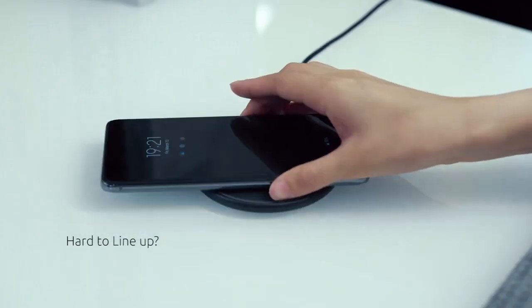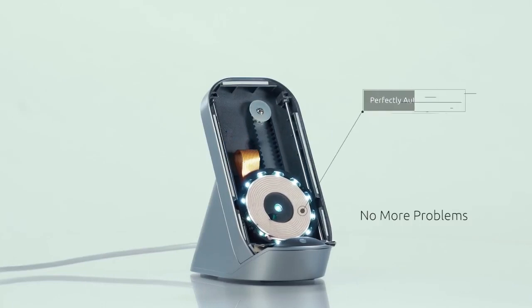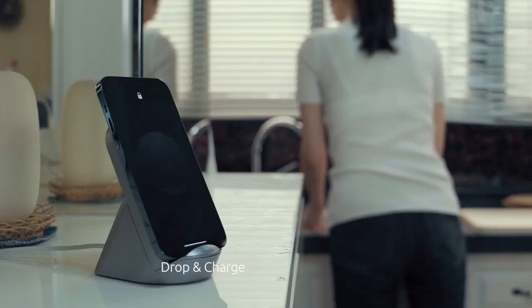It's hard to find the exact charging position of most wireless chargers, and devices may not charge at all due to misalignment. With AimCharge, simply drop and charge. It will smart track your device coil and save your time.